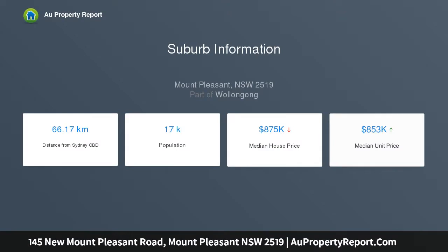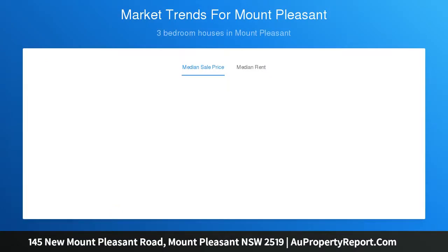Polished parquetry floors, a purpose-built wine cellar, office, and guest quarters with a private en-suite. Triple car garaging and additional parking for boat or trailer add a sensational new dimension to family luxury.